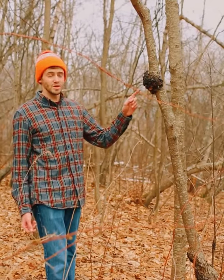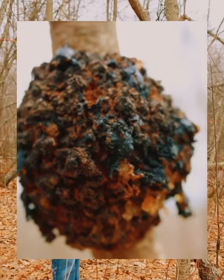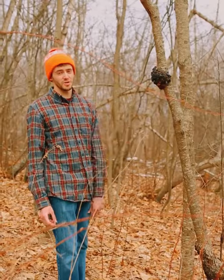So this is a burl. It is a fungal infection that will happen on a tree. What the tree will do is grow around the burl, sort of protecting the tree, and it will make this really hard wood that a lot of people use to make bowls and other furniture.